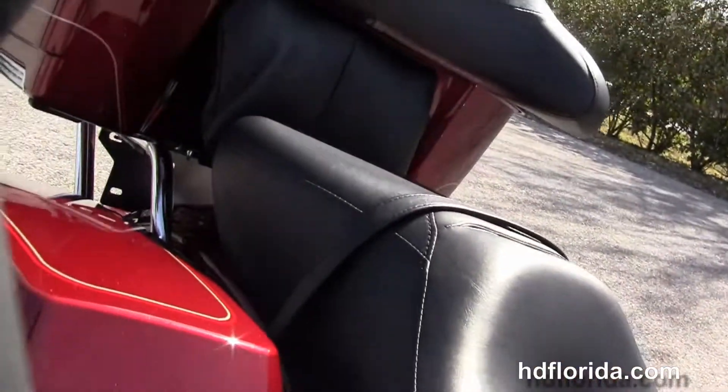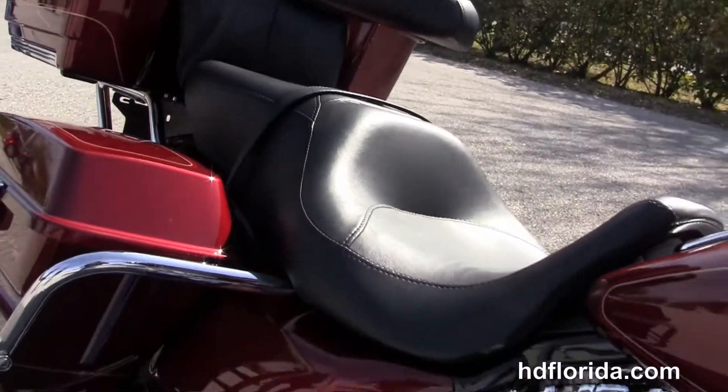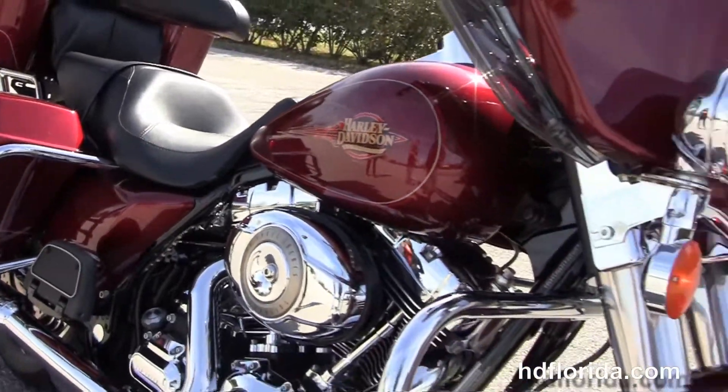Chrome instrument bezels and upgraded grips. This bike is in stock and ready for immediate delivery.